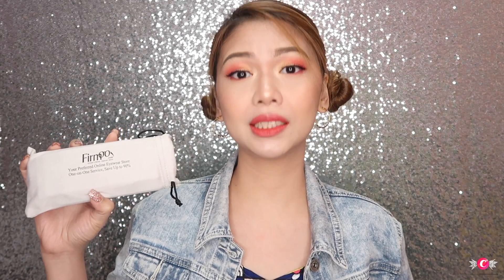Firmo sent me a pair of glasses of my own choice. And because Firmo knows how much I love my sweethearts, they are also giving free eyeglasses for everyone. When you go to their website and purchase a pair of glasses, they will give you another pair of eyeglasses for free — another pair of your own choice! So you're getting 2 pairs for the price of 1. You can also share with a friend or family member and split the cost 50-50 to save even more. I'll be putting all the details in the description box below.